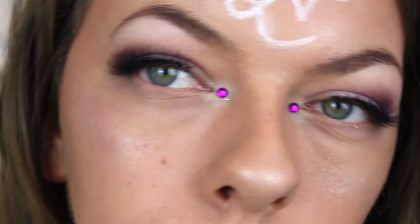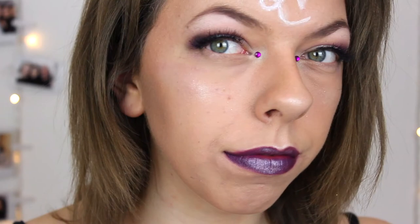And we're all done! I really hope you guys enjoyed this Capricorn inspired makeup tutorial. If you are a Capricorn, don't forget to comment down below. I will see you all in my next video — bye guys!